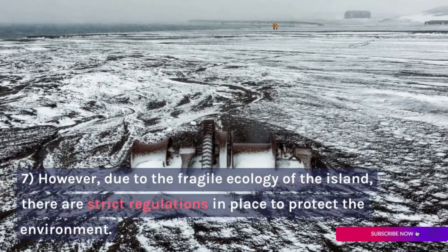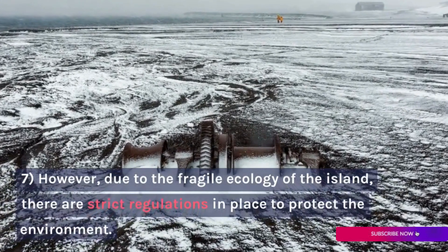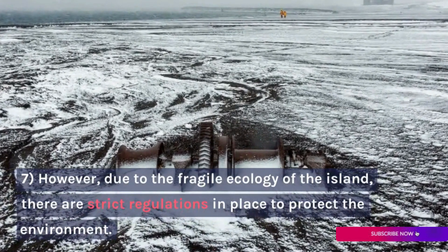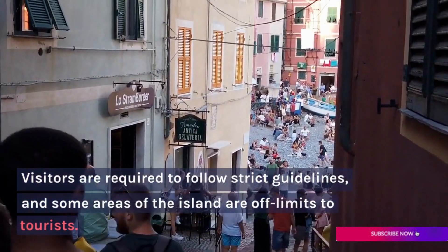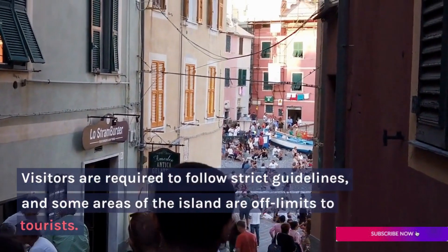However, due to the fragile ecology of the island, there are strict regulations in place to protect the environment. Visitors are required to follow strict guidelines, and some areas of the island are off-limits to tourists.